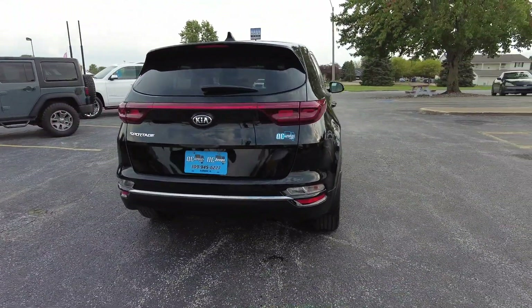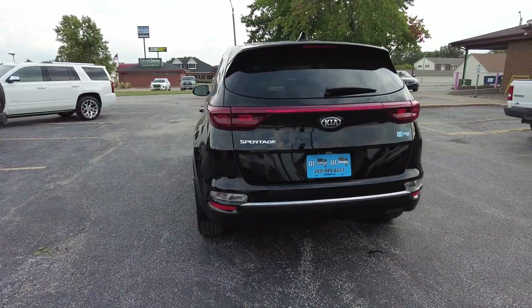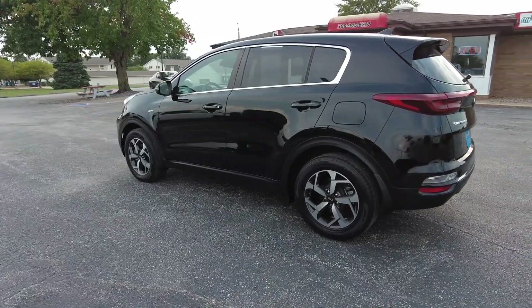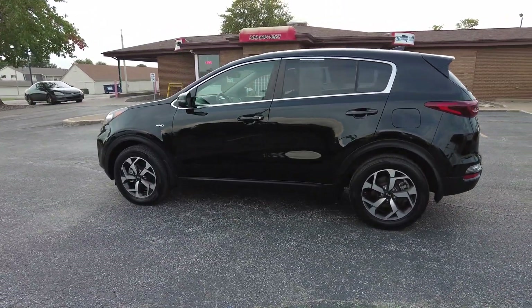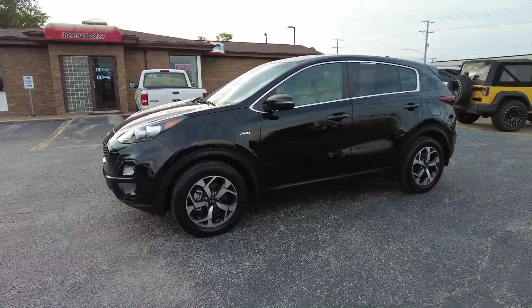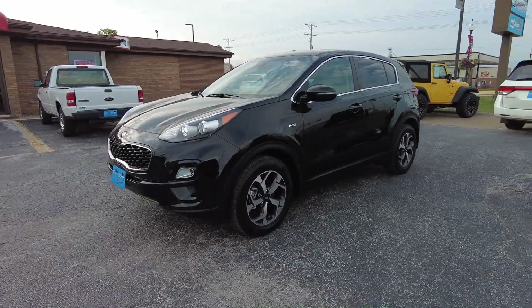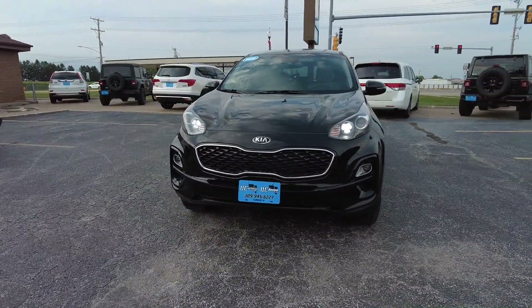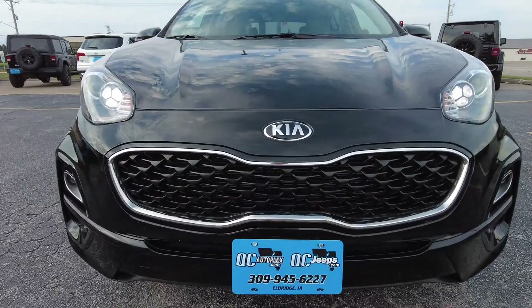Automatic transmission, this one has the 2.4 liter 4 cylinder. You get Bluetooth connectivity and that includes Apple CarPlay as well as Android Auto, backup camera, cruise control, blind spot monitoring, lane departure warning, and those seats are also heated. What a wonderful little SUV right here — let's take a closer look.